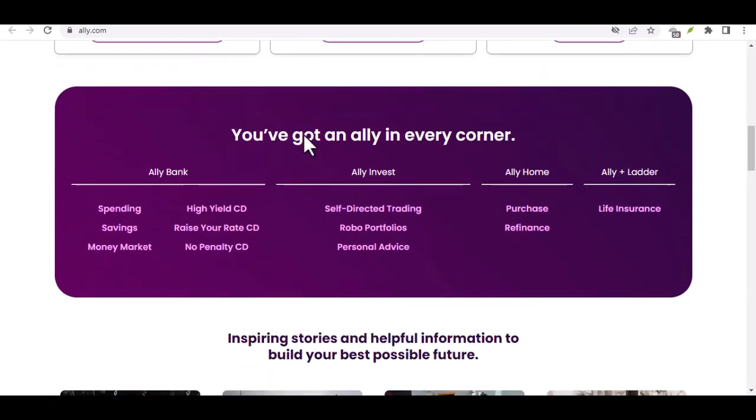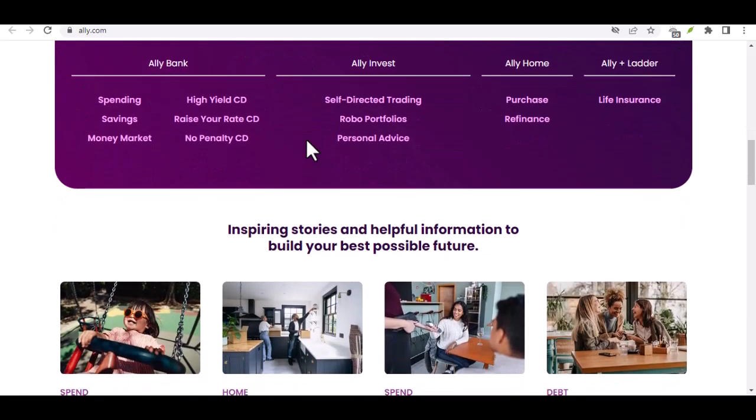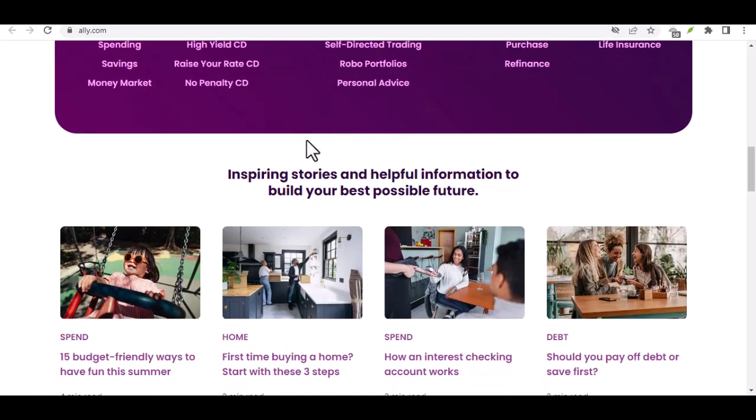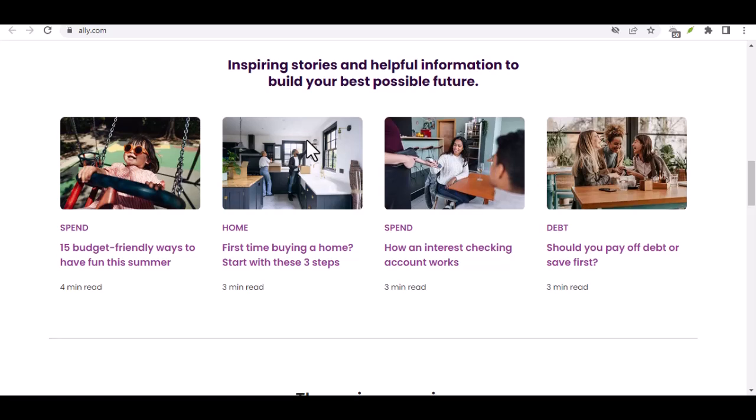Finally, Ally embraces the power of text message banking. With a few simple text commands, you can check your balance, transfer funds between Ally accounts, and even make loan payments. It's banking at your fingertips, literally.